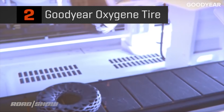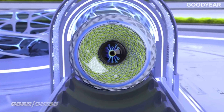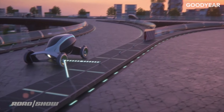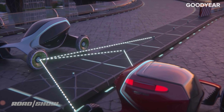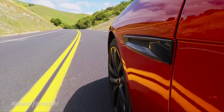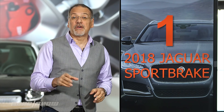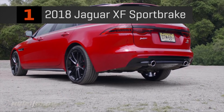Number two was the almost unbelievable — no, unbelievable — Goodyear Oxygen concept tire. They really stretched for this one. The idea would be to have living moss in the center to do what plants do: take pollutants out of the air and exude oxygen. At the same time, they hack into the plant to get electricity from its photosynthesis — which is apparently real — and then use that to power connectivity and light signaling functions. I kid you not, you just have to see the video.